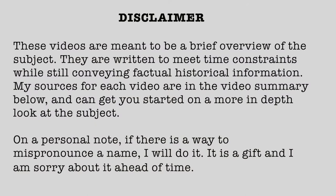Disclaimer! These videos are meant to be a brief overview of the subject. They are written to meet time constraints while still conveying factual historical information. My sources for each video are in a video summary below and can get you started on a more in-depth look at the subject. On a personal note, if there is a way to mispronounce a name, I will do it. It is a gift and I am sorry about it ahead of time.